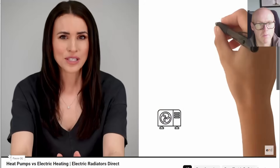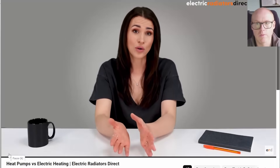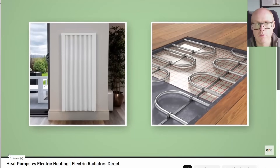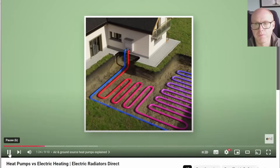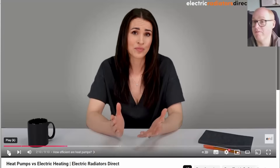Air source heat pumps convert outside air into heat via a unit installed to an external wall of your property. Air-to-water can be used for heating water as well as your home. However, as the heat they produce is cooler than that of your average gas boiler, you may need to install larger radiators or underfloor heating. Air-to-air heat pumps don't heat water but can be used as an air conditioning unit. Ground source heat pumps use pipes buried in your garden to extract solar energy from the ground — if you're limited for space, this type won't work for you. Well, so far, I agree with everything.